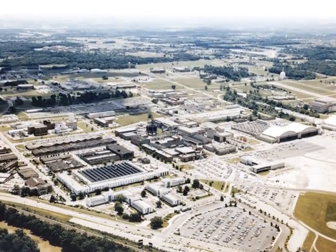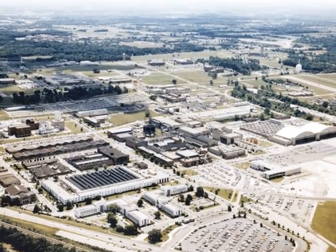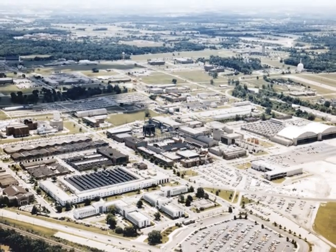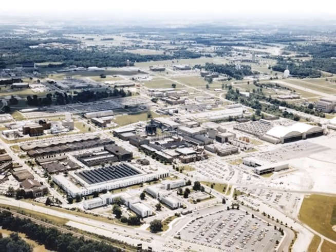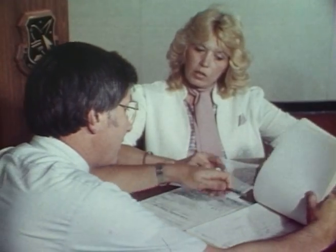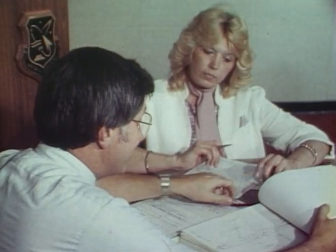The story began on April 1, 1961, when the Air Force activated the Aeronautical Systems Division, or ASD, at Wright-Patterson Air Force Base and assigned it to Air Force Systems Command. ASD combined the Air Force's Aeronautical Research and Development, Systems Engineering, and Acquisition Production and Procurement into a single unit.